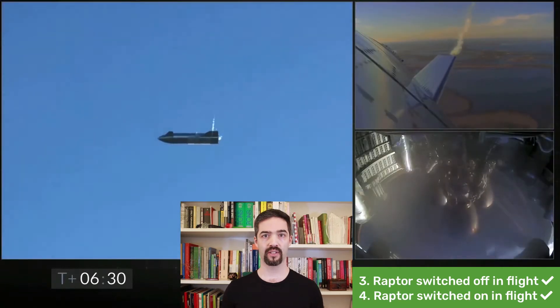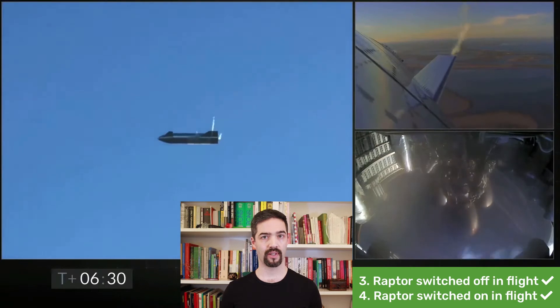Fourth, the engines were restarted during the flight. This has never been done before with Raptor engines.